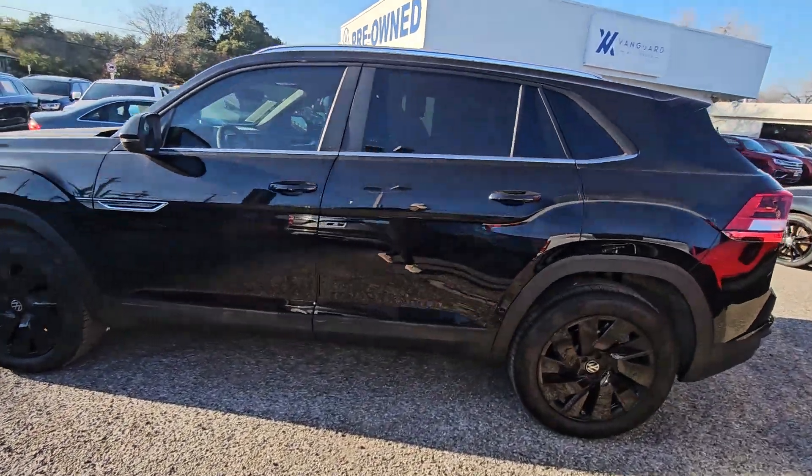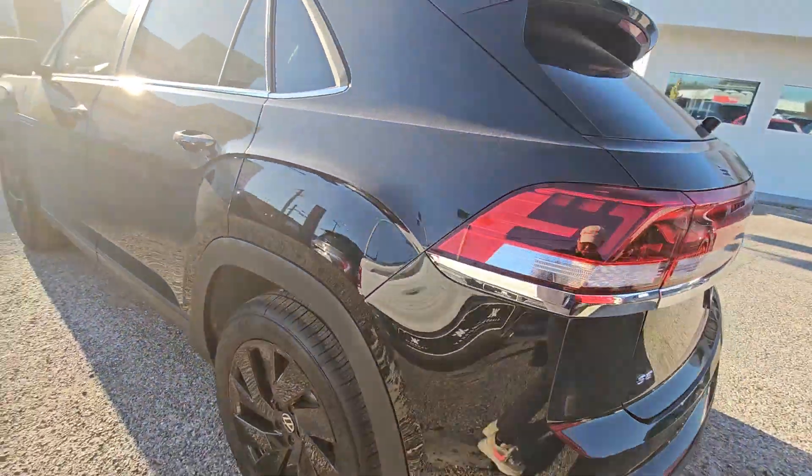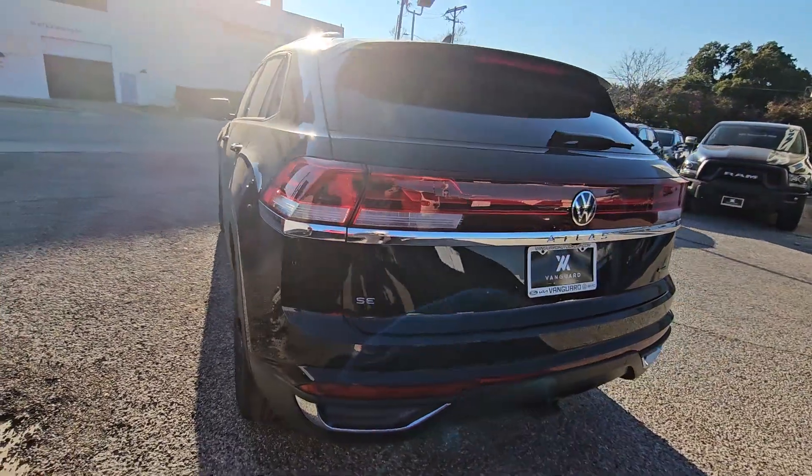This could be the car for you. The 2024 Volkswagen Atlas Cross Sport 4Motion.